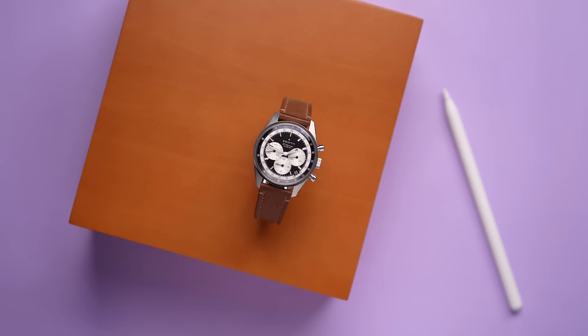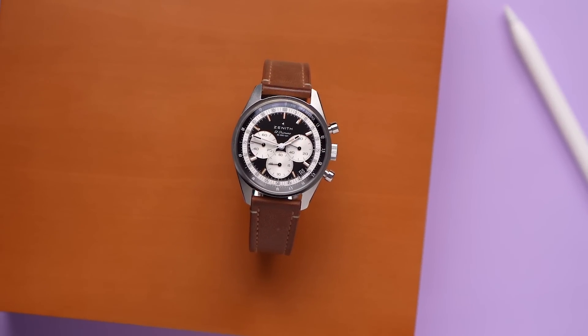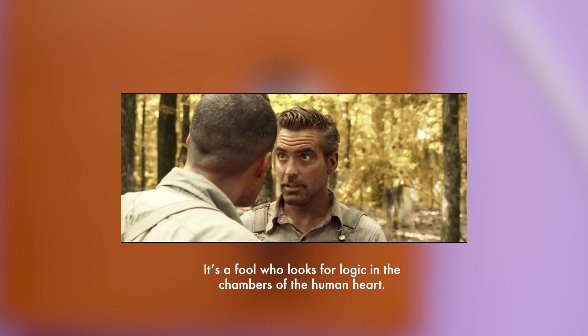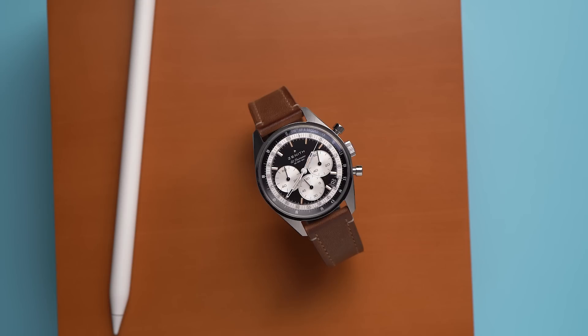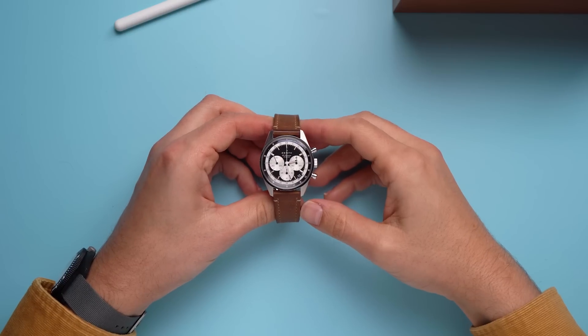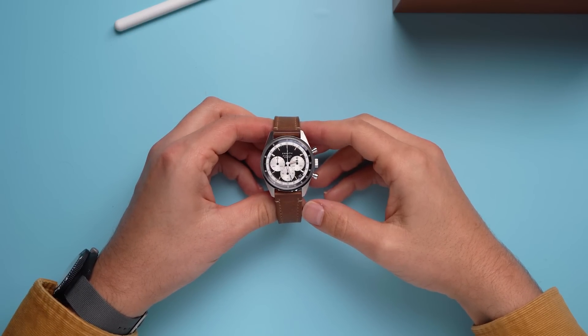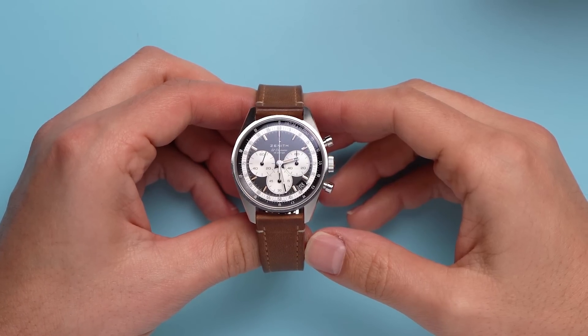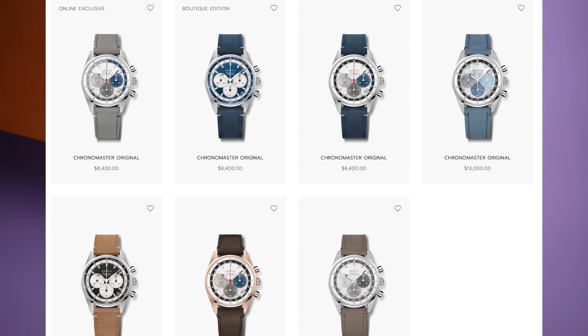And yet, and yet, I adore this watch. In the immortal words of Ulysses Everett McGill, 'it's a fool looks for logic in the chambers of the human heart.' This is the Zenith Chronomaster Original — or rather, this is a Zenith Chronomaster Original. In 2021, Zenith introduced the Chronomaster Original line with a dizzying array of options.